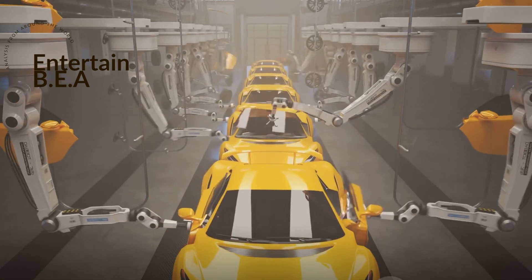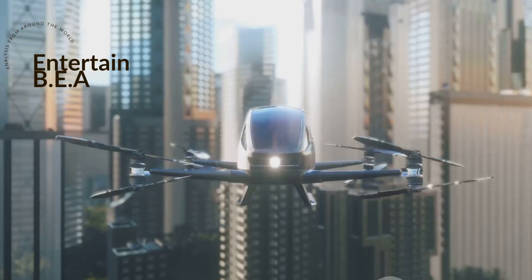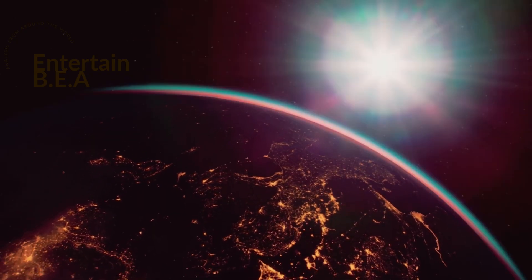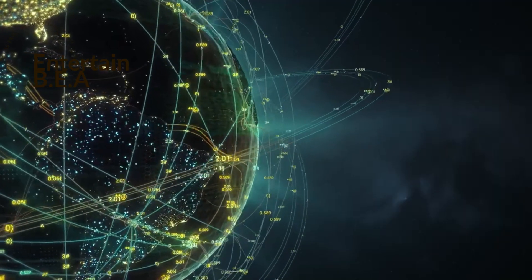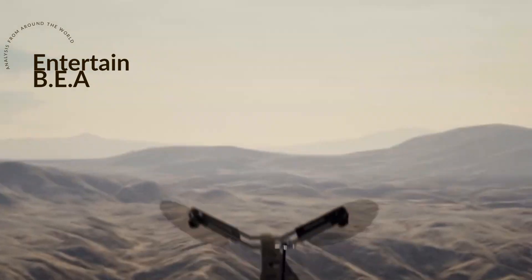Have you ever wondered how the process of making cars could impact the future of drone technology? The Air Force Research Laboratory, or AFRL for short, has taken an innovative step in that direction. They're exploring the use of common car manufacturing techniques to develop affordable autonomous drones that can be mass-produced.